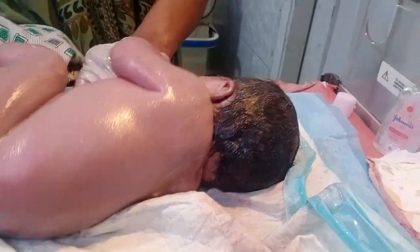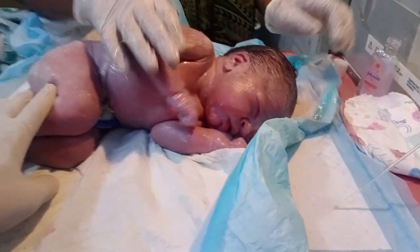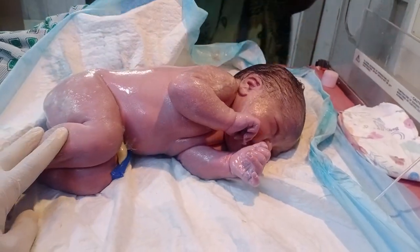Look at that — the baby has long hair in the shape of clusters. The baby is very healthy and very sweet. Look at the complete size of the baby — a very big size baby.